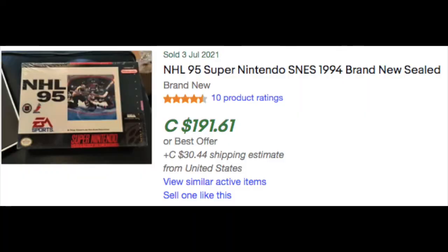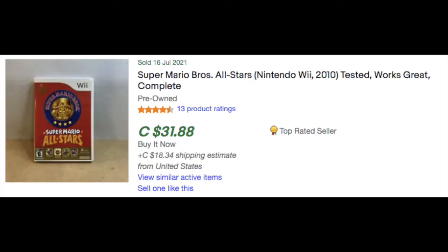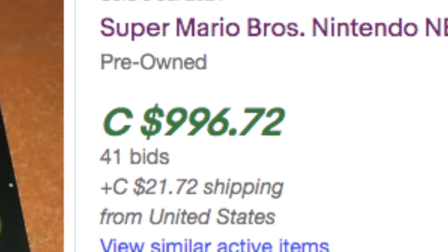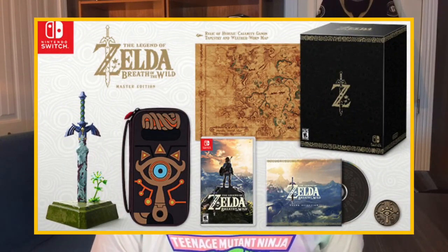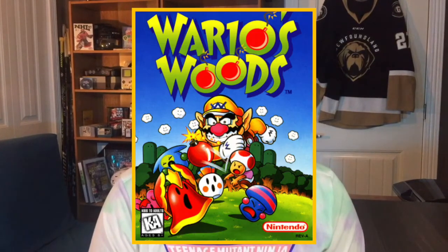There are a lot of different factors that can impact the value or the cost of a video game — if it's sealed or if it's open, if it's a special edition or the regular version, if it's complete in box with its manual and extra paperwork. The five I've chosen here today remain valuable for a plethora of reasons. Some of them have special edition boxes, some of them are rare, some of them are oddballs, some of them came out at the end of a console's life cycle. There are so many factors at play here.